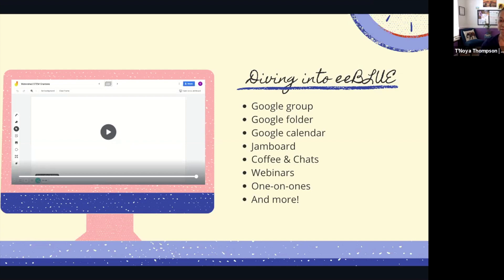I also set up a Jam Board — an open space for people to throw thoughts, links, and talk amongst themselves. One of the things I developed is called a 'Coffee and Chat' — just an informal space for any grantee to come on. I host four to five per month, which seems like a lot, but it's been super valuable. It's an open space to talk about how people are adapting, what's working, what's not working, where they're having trouble — grantees can ask questions amongst each other because there's so much expertise within these educators.